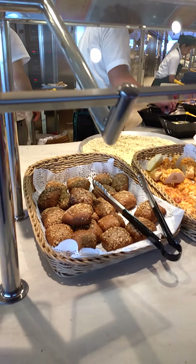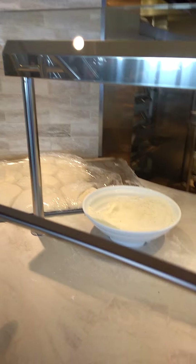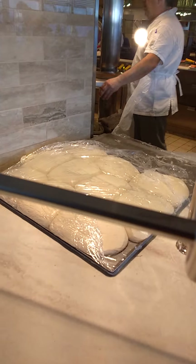There is a focaccia. And there are the ovens — you can see the chef over there preparing the pizza. There is the sauce, there is the cheese, and actually pasta too. The pizza is made fresh right here.